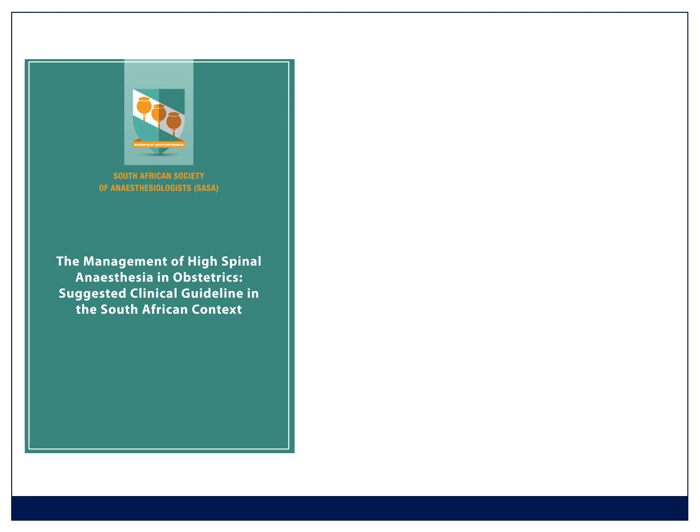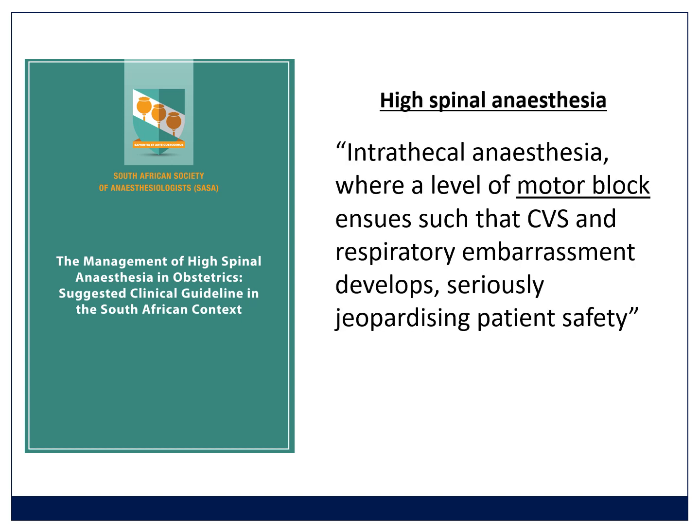High spinal is not as common — it's a rare event. The definition relies on a high motor block; that's what defines a high spinal. In our SAJA guideline — a free download — it's described as intrathecal anesthesia where a level of motor block ensues such that cardiovascular and respiratory embarrassment develop, which seriously jeopardizes patient safety. It's that high motor block which causes the problems we see.